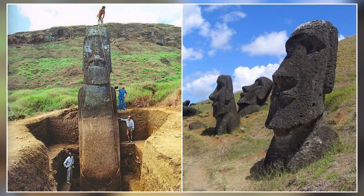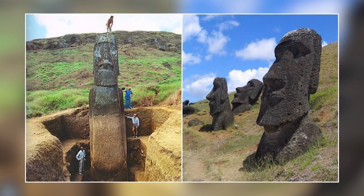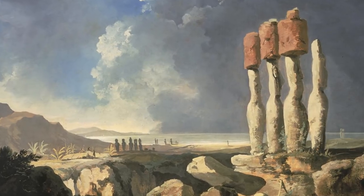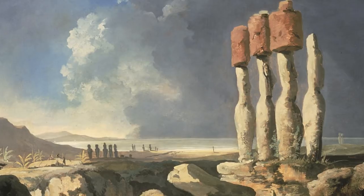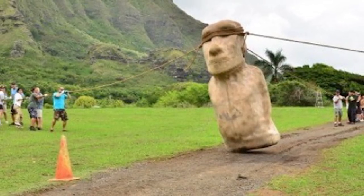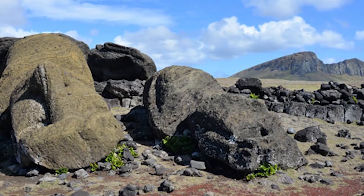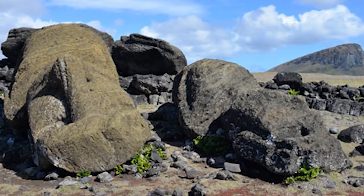However, one question has confused researchers for years: how on earth did they transport these statues, weighing up to 86 tons, from the quarry to their eventual resting places? When looking at Moai that fell over while being transported — some on their front and some on their back — it seems likely that they were moved upright, so they didn't need to be lifted upon arrival. There are two main ideas. The first and most accepted is that they rolled them along on logs, allowing for relatively quick and safe transportation.